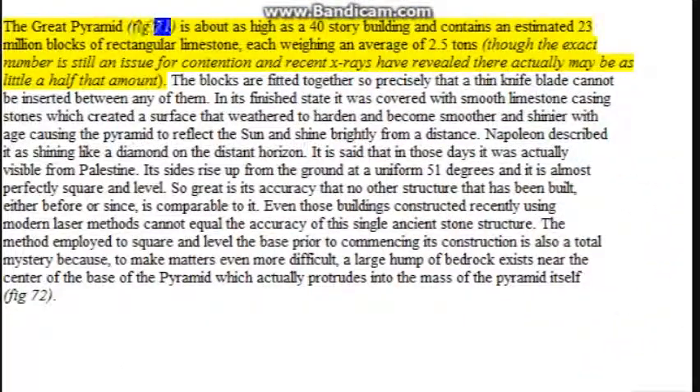The Great Pyramid is about as high as a 40-story building and contains an estimated 2.3 million blocks of rectangular limestone, each weighing an average of 2.5 tons, though recent X-rays have revealed there may actually be as little as half that amount. The blocks are fitted together so precisely that a thin knife blade cannot be inserted between any of them. In its finished state it was covered with smooth limestone casing stones which weathered to become smoother and shinier with age, causing the pyramid to reflect the sun and shine brightly from a distance.